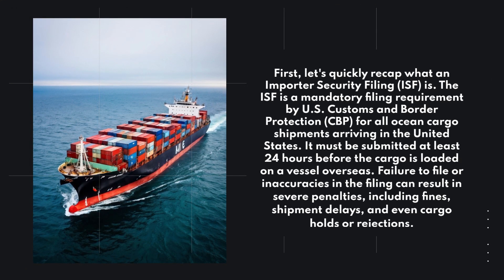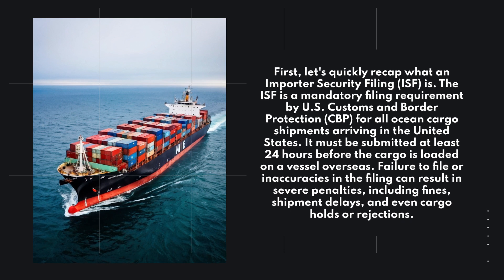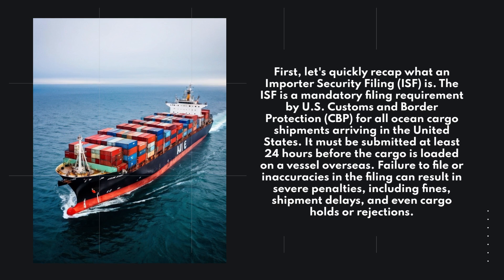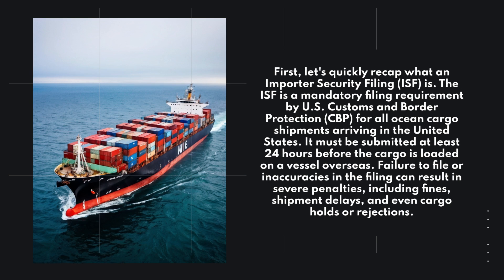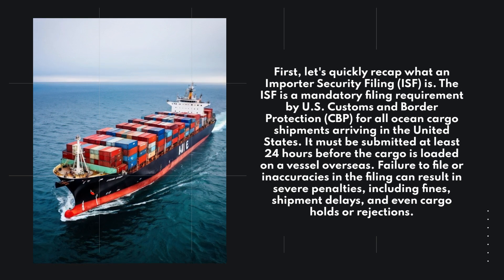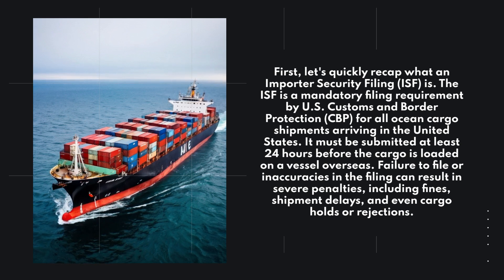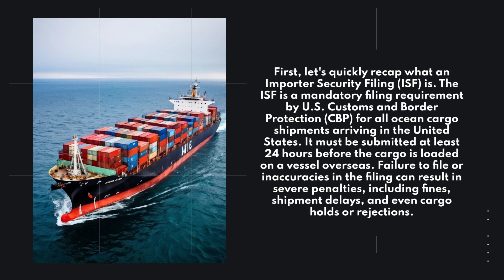Let's quickly recap what an Importer Security Filing is. The ISF is a mandatory filing requirement by U.S. Customs and Border Protection for all ocean cargo shipments arriving in the United States. It must be submitted at least 24 hours before the cargo is loaded on a vessel overseas. Failure to file or inaccuracies in the filing can result in severe penalties, including fines, shipment delays, and even cargo holds or rejections.